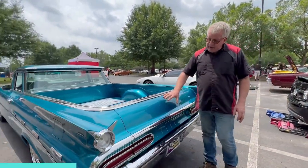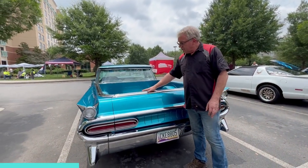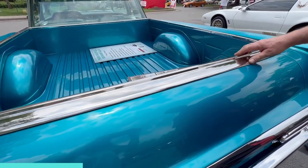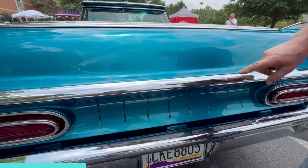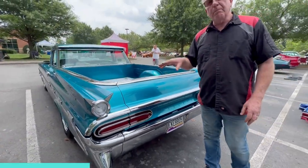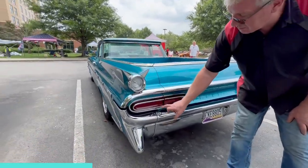He took the original Pontiac wagon tailgate, shaved the top of it off where the window came up, and replaced it with the El Camino top molding. This molding here is a billet piece that he had machined specially and then chromed. He liked the Bonneville tail lights — the Catalina had just a small tail light that finished right before the tailgate.